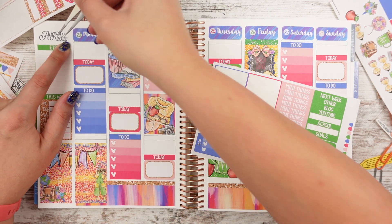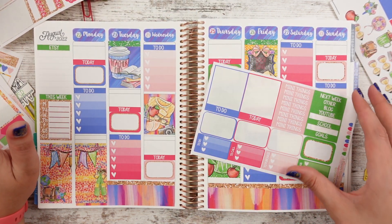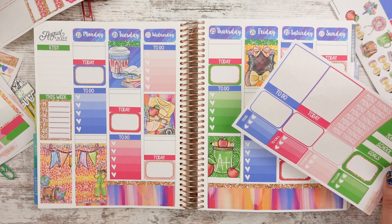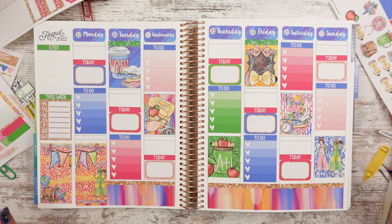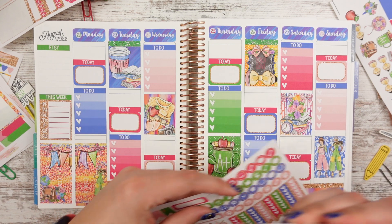I worked so hard to be quiet and not talk and get that Koosh Ball pencil topper. And then I had it. I brought it with me to my first year of teaching, and the first day I had a sub, someone took it. I don't know if the sub took it or one of my students took it — but they took it and it's gone. The irony.